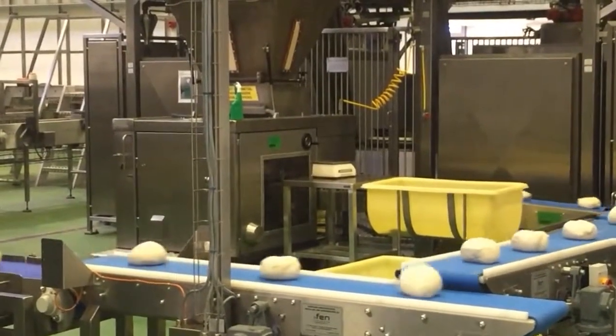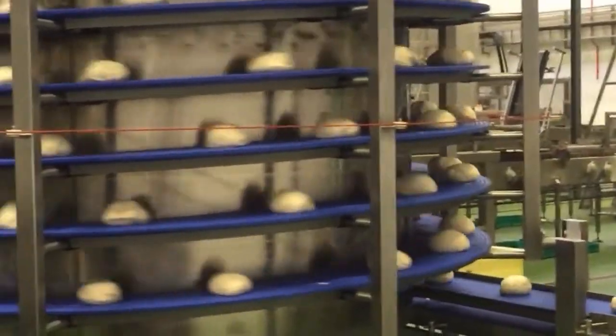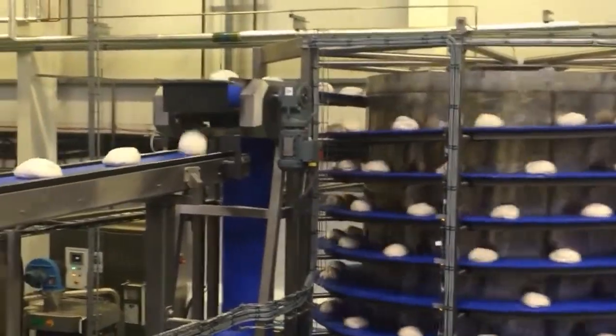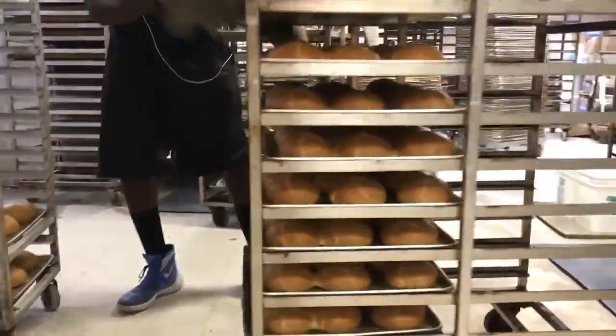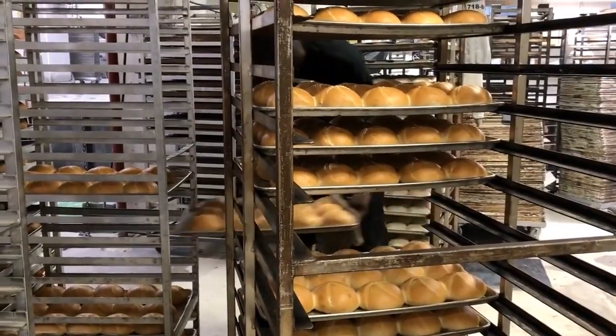Large enterprises have always been automated with really specific automation lines — not multipurpose, they'll do one thing. Whereas smaller to medium sized bakeries have typically not been automated, mostly due to things like the cost and the lack of technical know-how for maintaining robotics products.